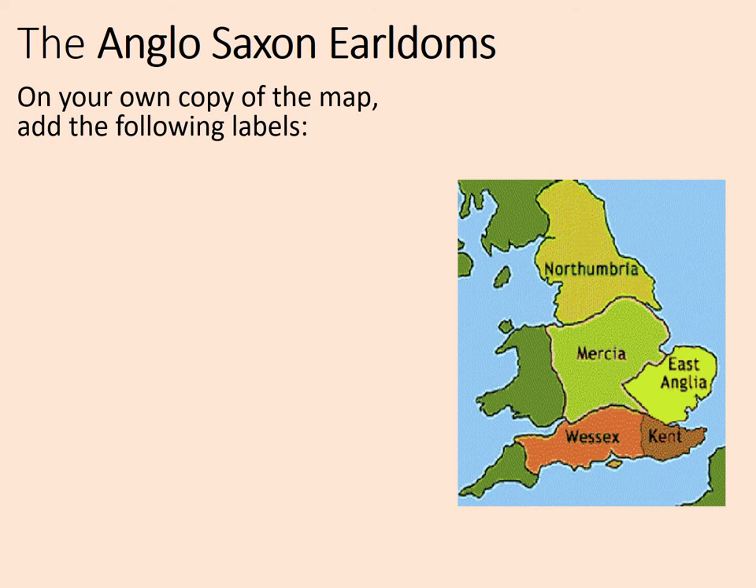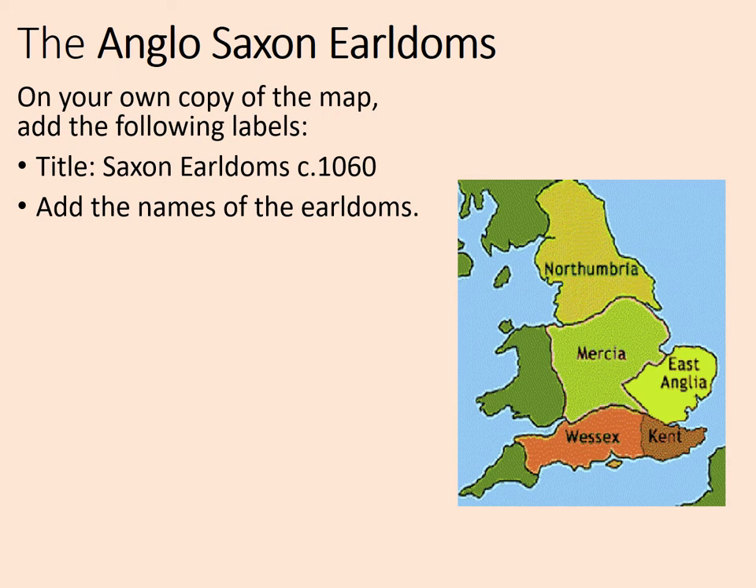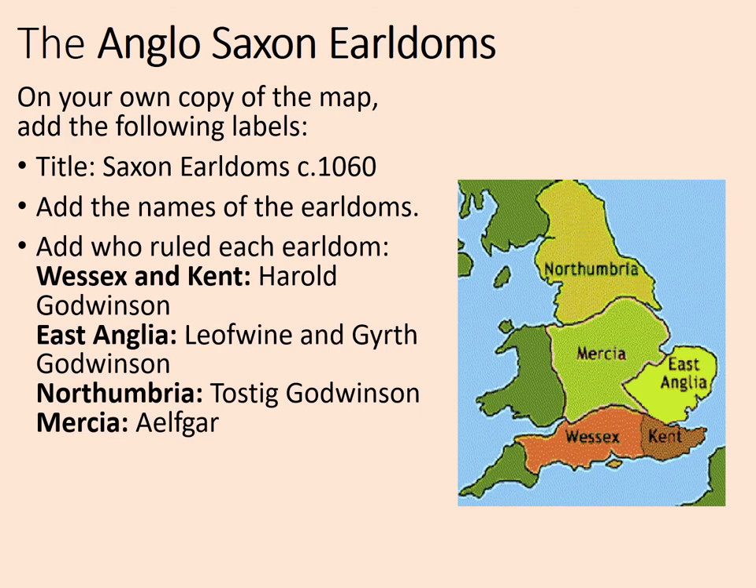On your own copy of the map, add the title 'Saxon Earldoms in around 1060,' then add the names of the earldoms. When writing Kent, also note down Sussex. Then add who ruled each earldom. Wessex, Kent, and Sussex were all ruled by Harold Godwinson. Leofwine and Gyrth Godwinson were in charge of East Anglia. Northumbria was ruled by Tostig Godwinson, and Mercia was ruled by Elfgar. Notice the Godwin family were the most important family after the king. Elfgar, an ally of the Godwinsons, literally means 'Elf's Spear.'